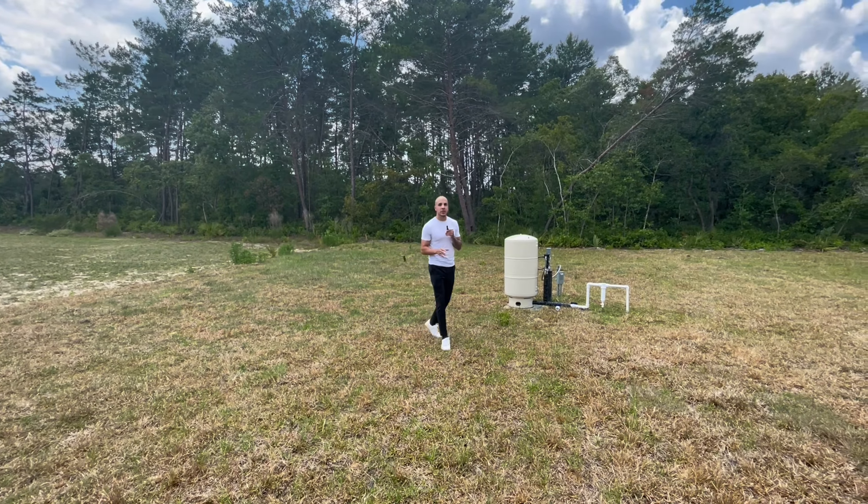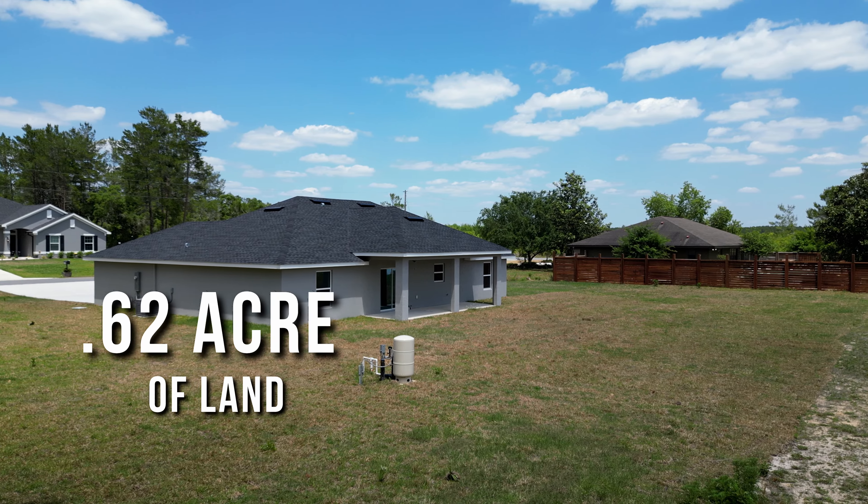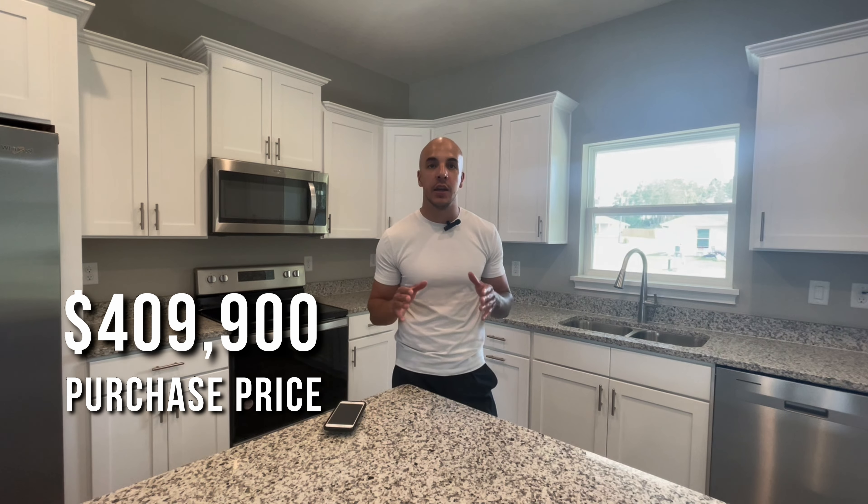Quick recap before the numbers: this is a four-bedroom, three-bath house, over 2,000 square feet, on a 0.62-acre lot. The price is four hundred and nine thousand nine hundred dollars — basically four hundred and ten thousand dollars.